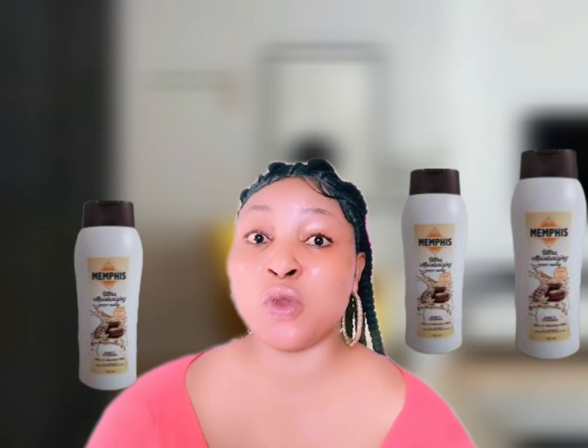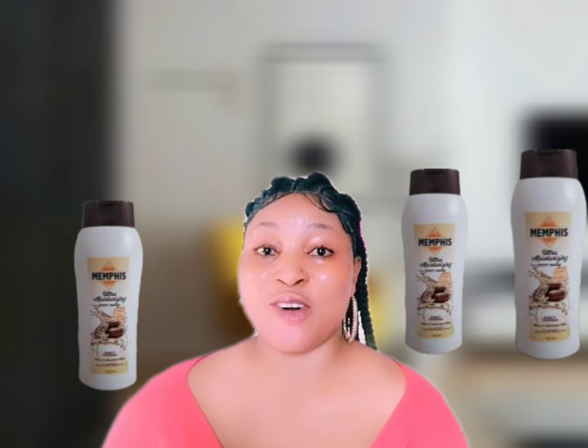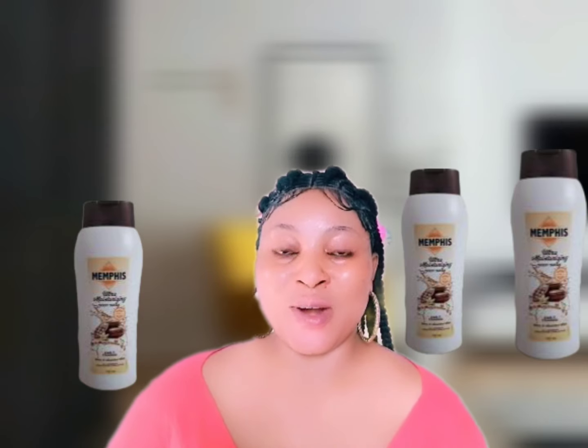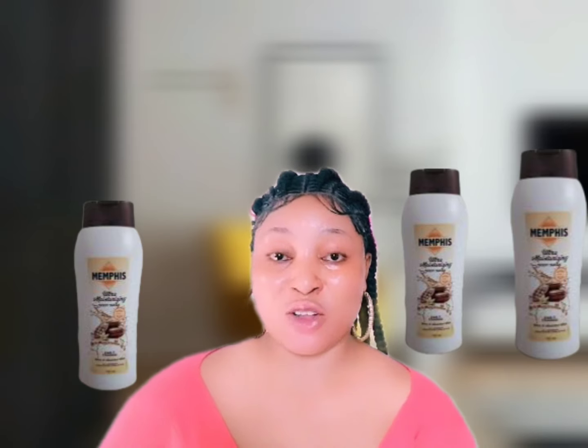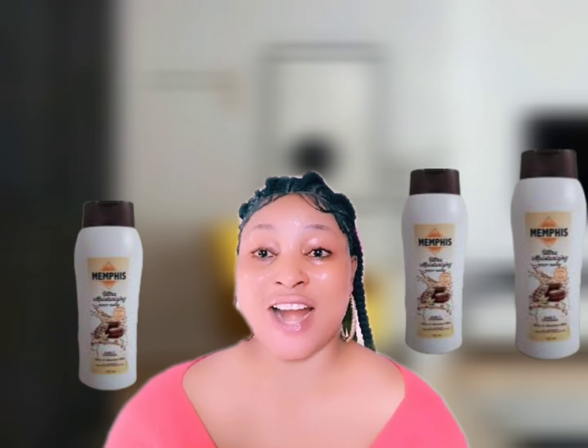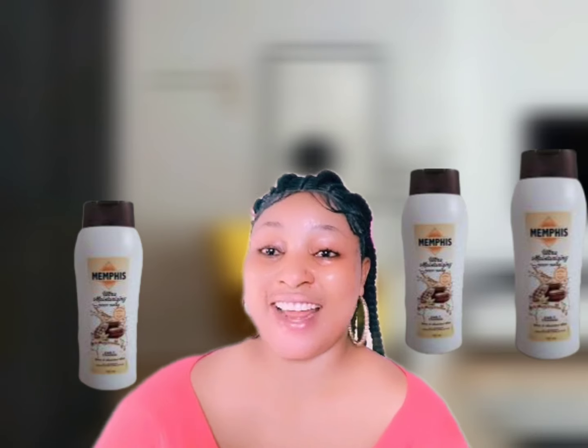The Memphis Ultra Moisturizing Body Wash also helps treat problems like acne, pores, pimples, blemishes, and skin infections — which is a major reason it's called a moisturizing bath. It helps control dryness because it contains shea butter and cocoa butter, keeping you hydrated, moisturized, and glowing. It suits fair, brown, and dark skin. The price starts from at least 3,500 Naira.